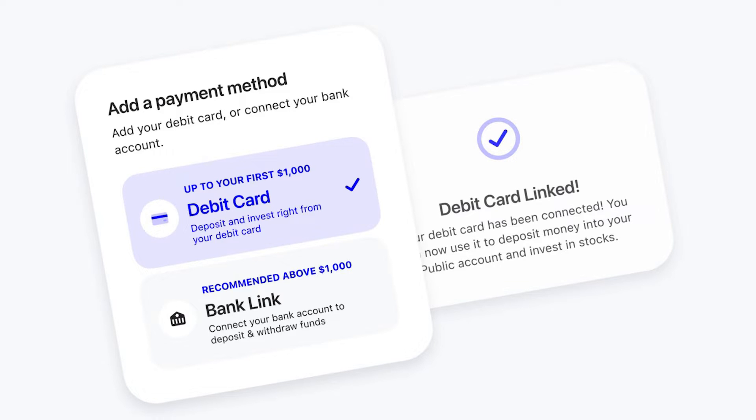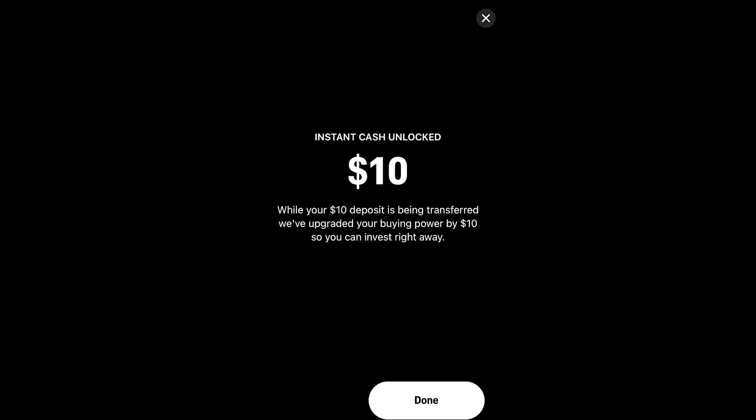Incidentally, Public has also just recently introduced the ability to fund your account with up to $1,000 via a debit card as well. Meanwhile, for future deposits, Public may add your pending deposit to your buying power so that you can make trades before your transfer clears, although this will likely depend on the size of your transfer and your standing.